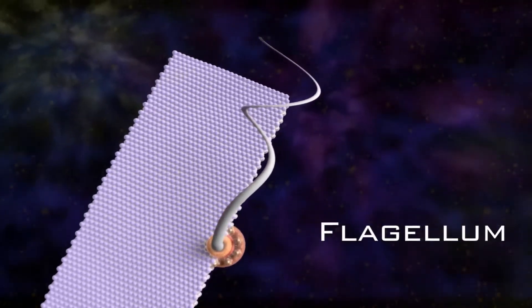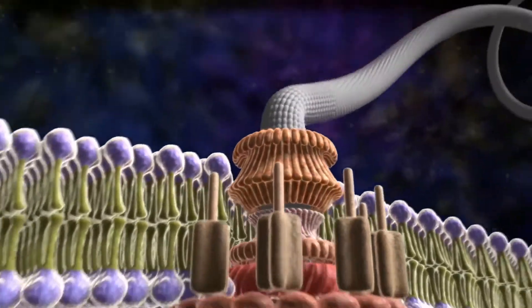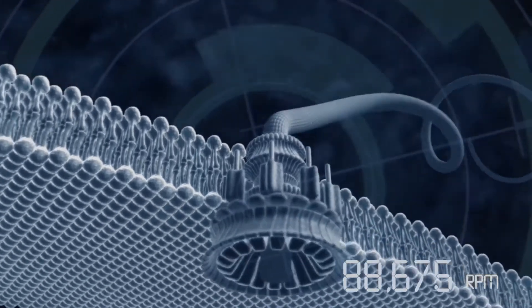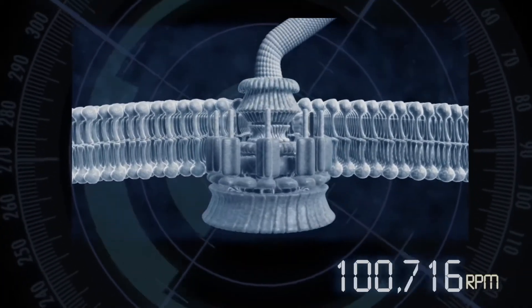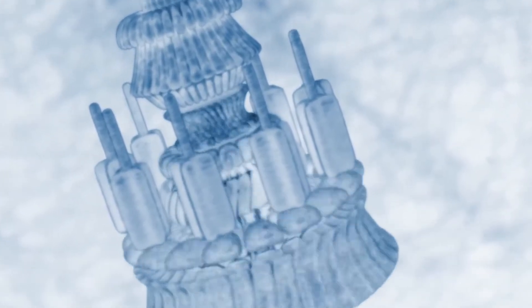The flagellar motor is the one that Behe made most famous. It's a rotary engine that powers a whip-like tail, a protein tail that functions like a propeller and it moves the bacterium through liquid, enabling the bacterium to essentially track down its food supply. This little machine includes a rotor, a stator, a drive shaft, a U-joint, bushings, bearings, and a whip-like tail that functions like a propeller. The machine in some bacterial systems turns at 100,000 RPMs in one direction and can reverse direction on a quarter of a turn and turn 100,000 RPM in the other direction.